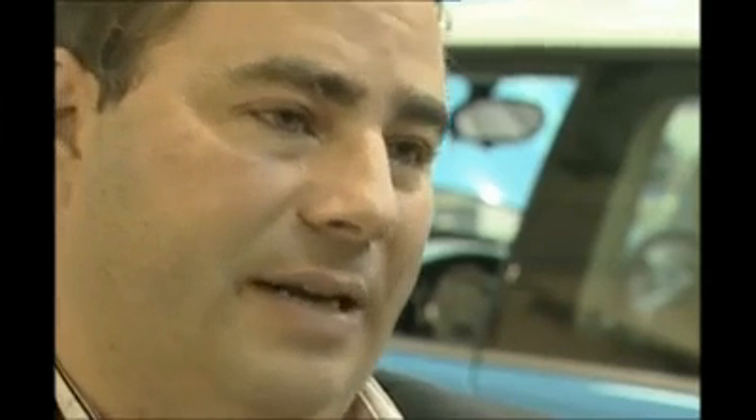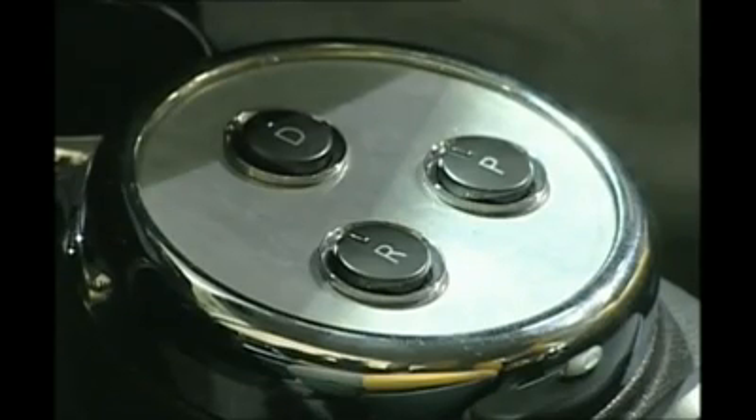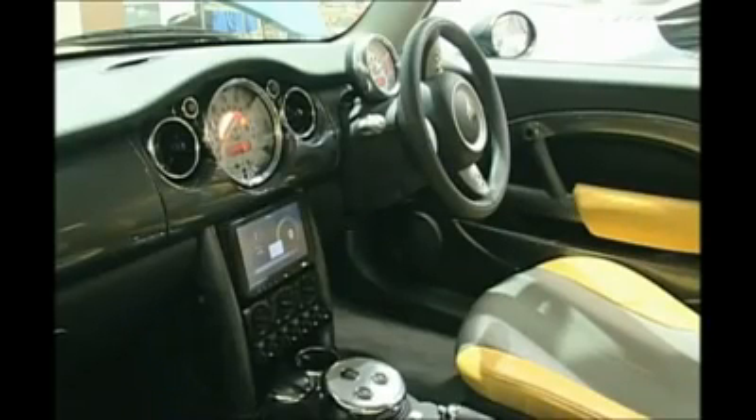I think that probably in the next four to five years, probably 25% of all new vehicles manufactured worldwide will have some form of electric drivetrain. Inside, there's no gearbox, no clutch, just three buttons: park, drive, and reverse. And this car can go just as fast backwards as forwards.